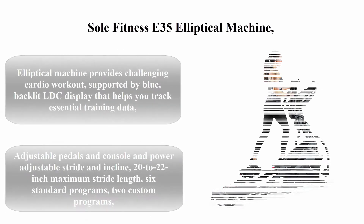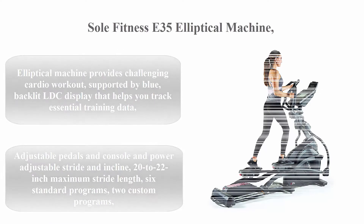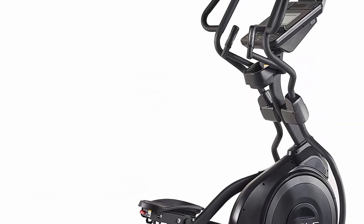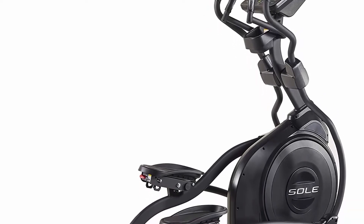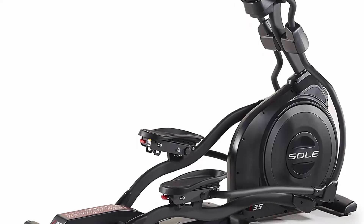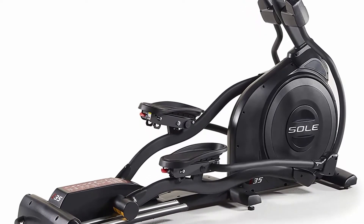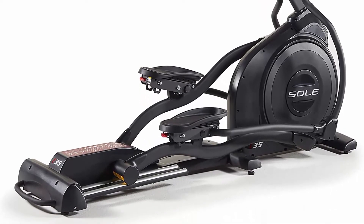Top 4: Sole Fitness E35 Elliptical Machine. Provides a challenging cardio workout supported by a blue backlit LCD display that helps you track essential training data. Adjustable pedals and console, and power-adjustable stride and incline. 20 to 22 inch maximum stride length.